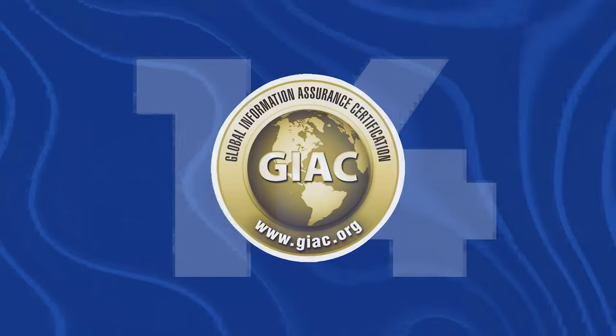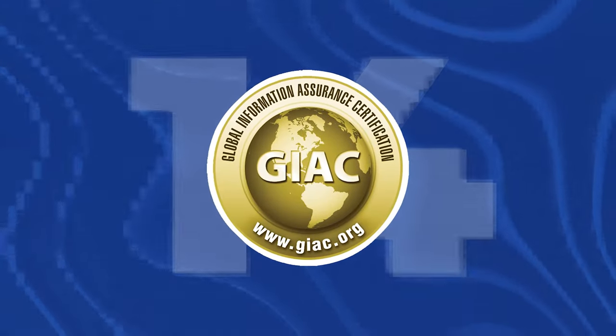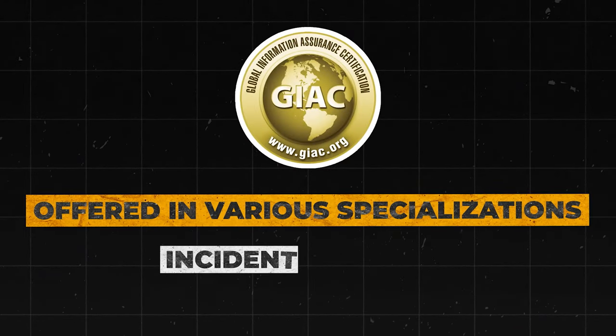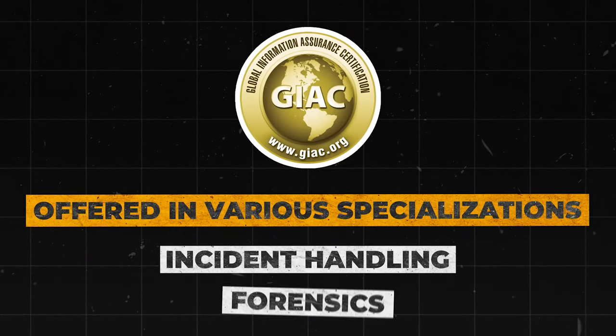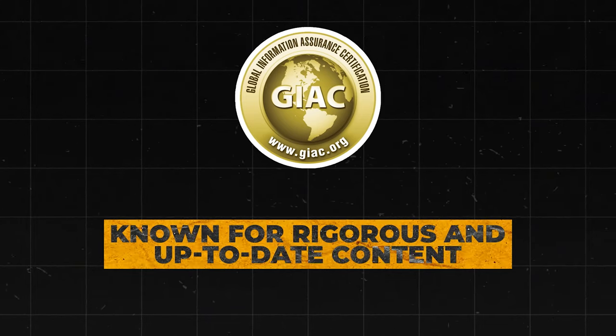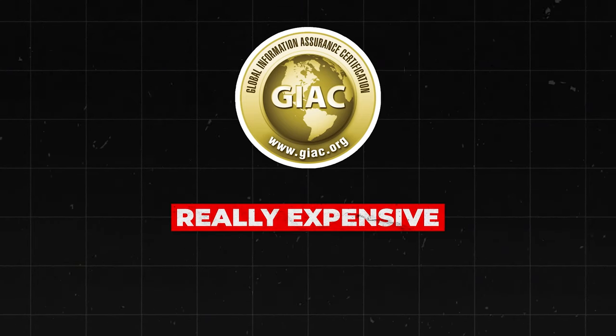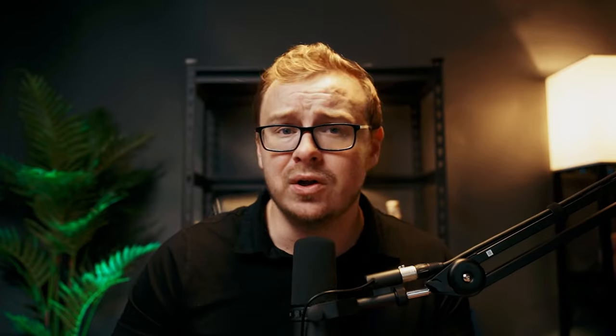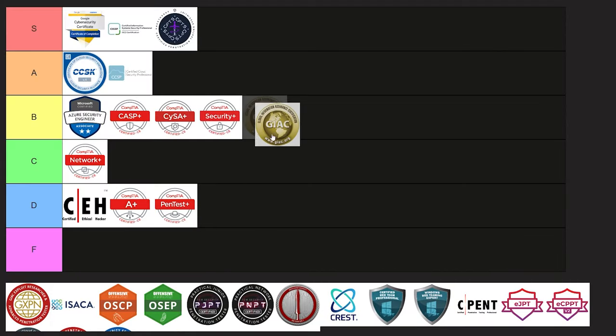Next is GIAC, the Global Information Assurance Certification, which is offered in various specializations such as incident handling and forensics. It's known for its rigorous and up-to-date content. It is really expensive, but it's often employer-sponsored. This one is really solid — I'm going to give it a B tier ranking.